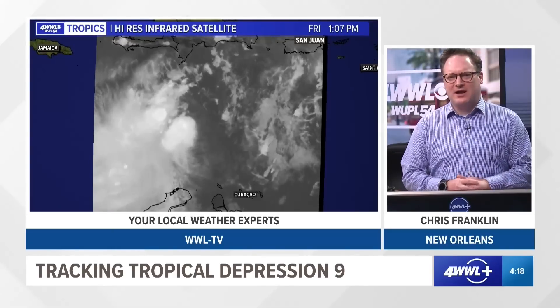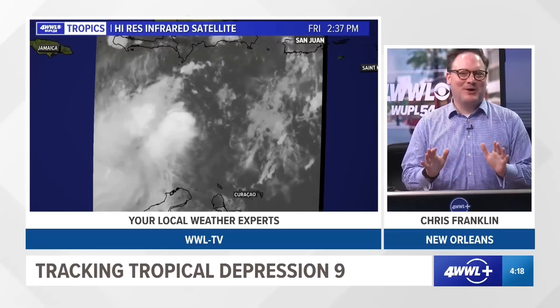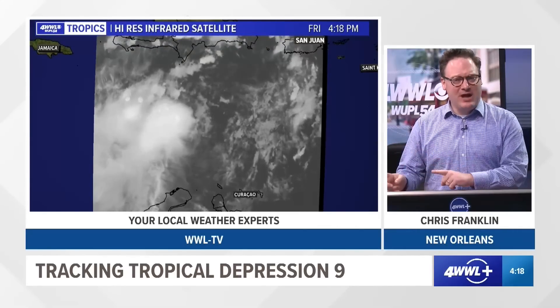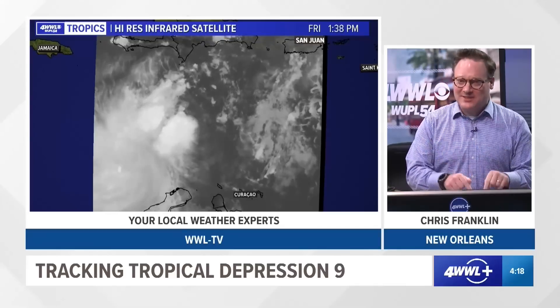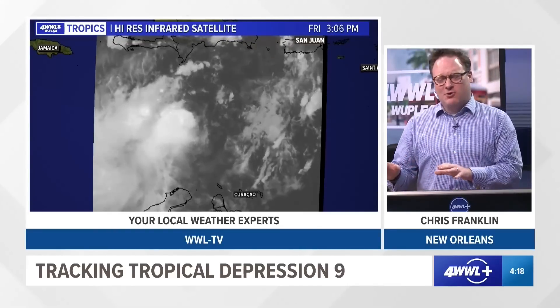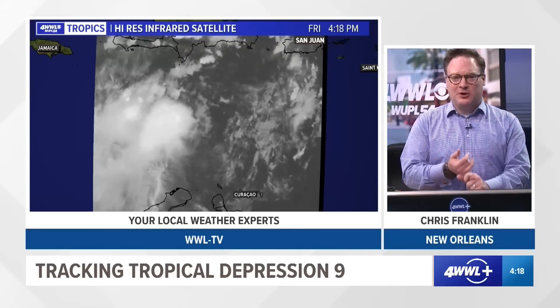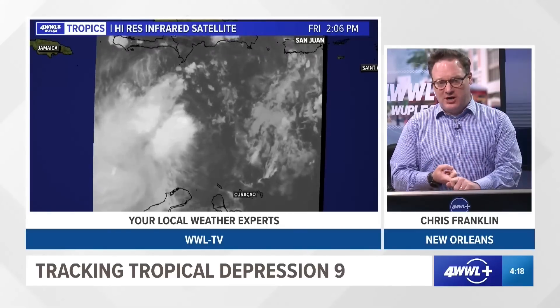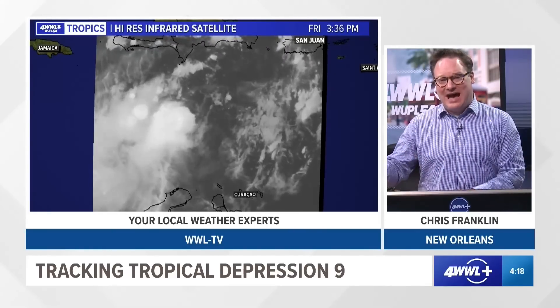Good afternoon. I'm Chief Meteorologist Chris Franklin with a more complicated tropical update — not because of our system that we've been tracking, but we have a new name: Hermine. But it's not the one we've been watching. If you were with us this morning, we had Tropical Depression 9, which is what we've been watching in the Caribbean, but also Tropical Depression 10, which formed off the African coast.